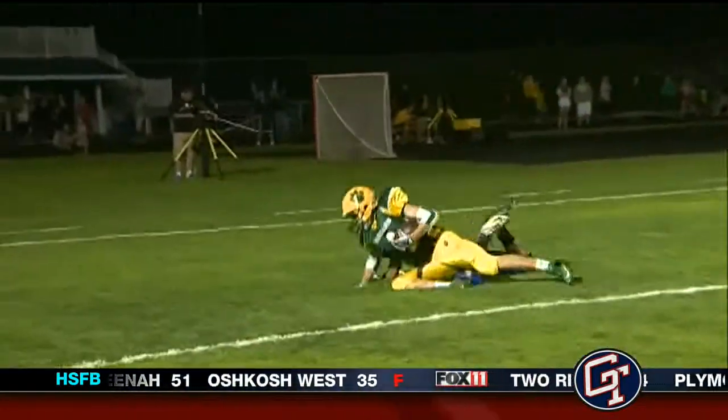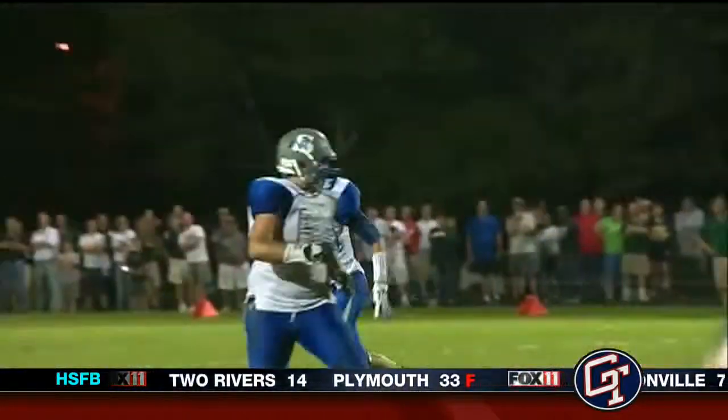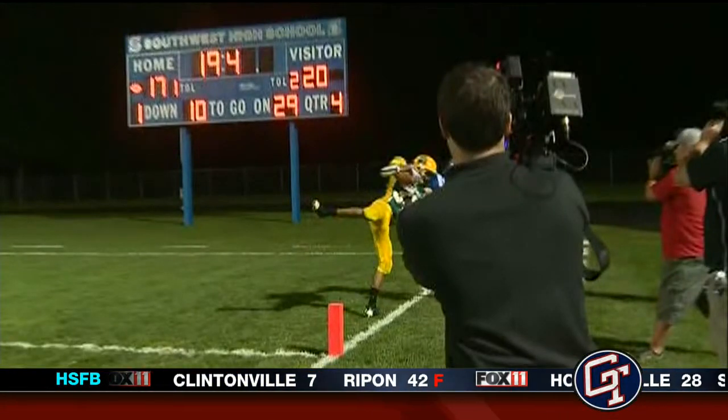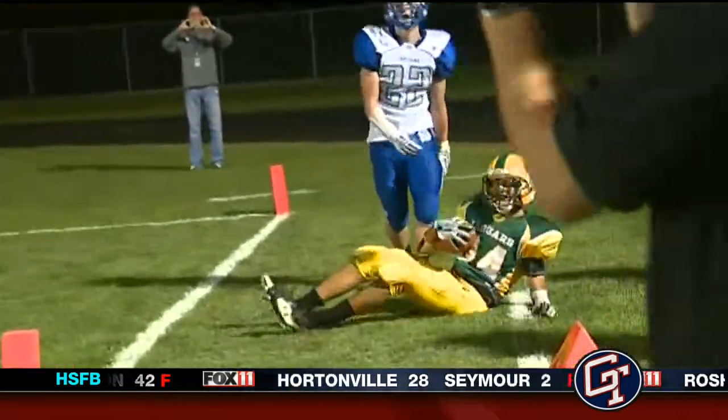Let's go to play number one — Ashwaubenon. How about it? James Morgan goes up, Sam Wisniewski reels it in to take the lead. And watch the interception — this is Dane Syed, watch his toe. Inbounds. Barely inbounds. Unbelievable. That is our number one play.